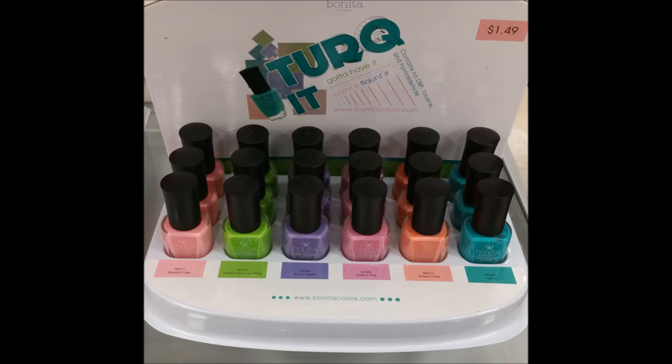Hi guys, welcome back to my channel. We have another Bonita collection to review today. This time it's the basic brand — not the Bonita Salon, it's the little bottles. They retail for $1.49, and at Rite Aid they knock the price down even more, so I usually get them for around $1.20 a piece. I'm going to insert a picture of what the display looks like in case you want to hunt this out.